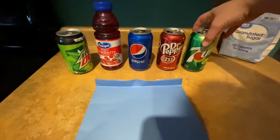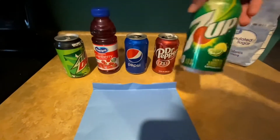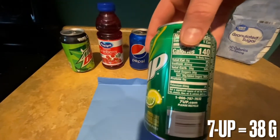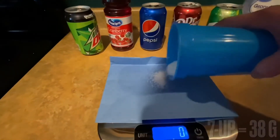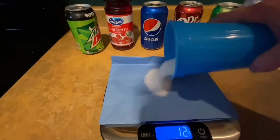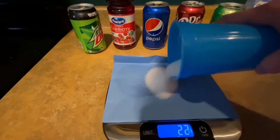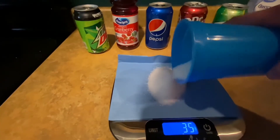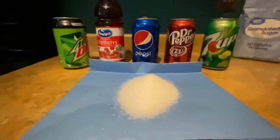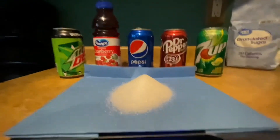First up, we're going to start with 7Up. 7Up has 38 grams of added sugar. 38 grams of sugar — getting quite the pile there.